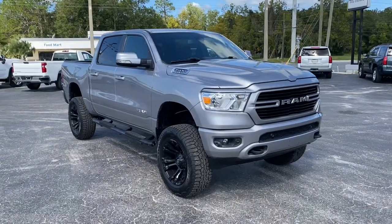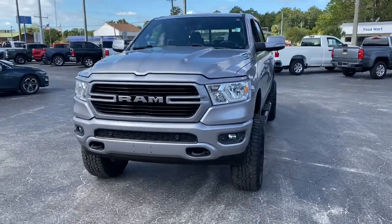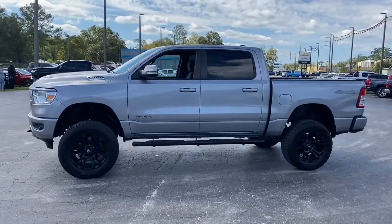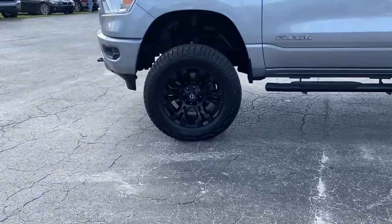Enjoy the view of this 2019 Ram 1500. This vehicle is an outstanding buy with fewer than 70,000 miles on the odometer. The Ram 1500 delivers gritty towing capability, passenger-focused comfort and safety features, and surprising fuel efficiency.